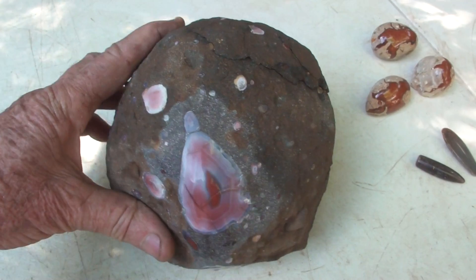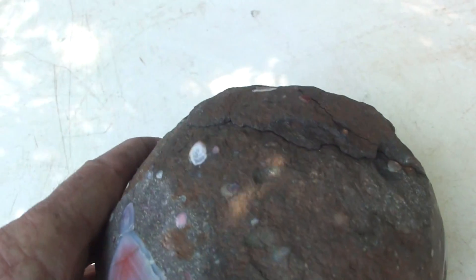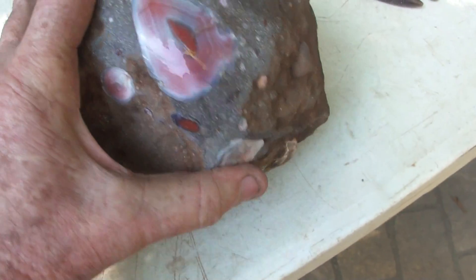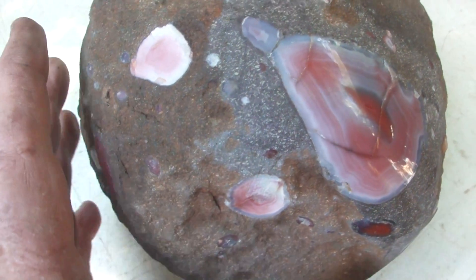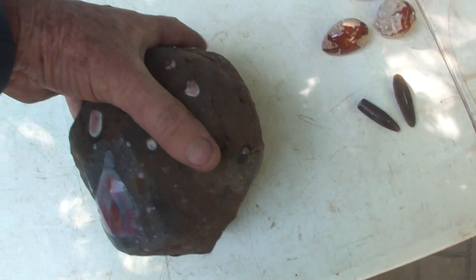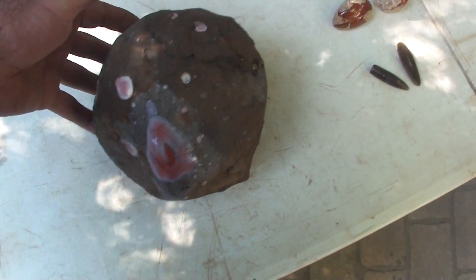Well, here we are back from Agate Creek. It's the 28th of July now, and we've been back for a month. This is a specimen that my mate Steve picked up there, and I said I'd give it a bit of a look at for him. Make a good doorstop anyway. Weighs about four or five kilos I suppose.